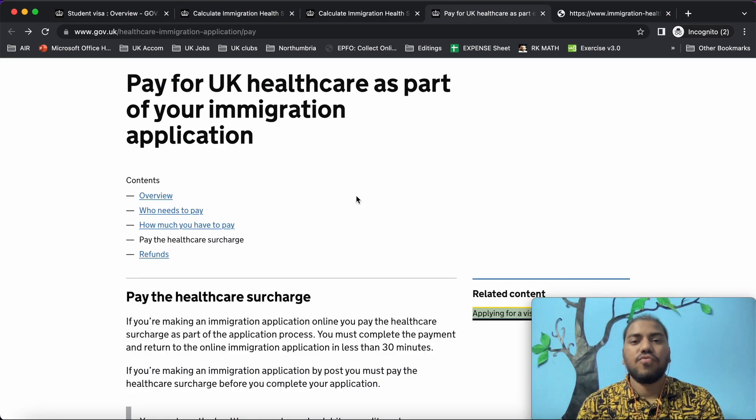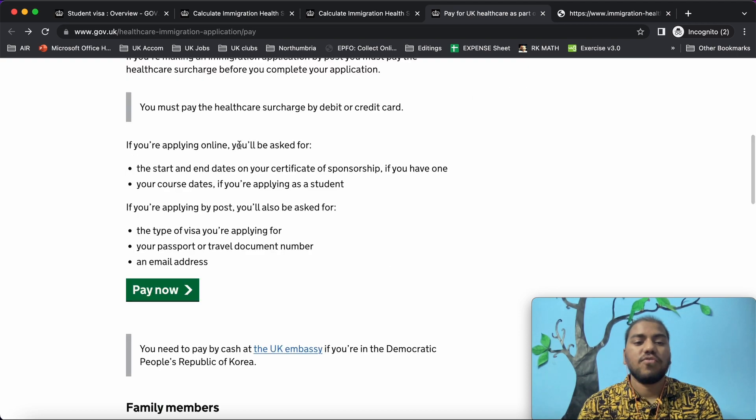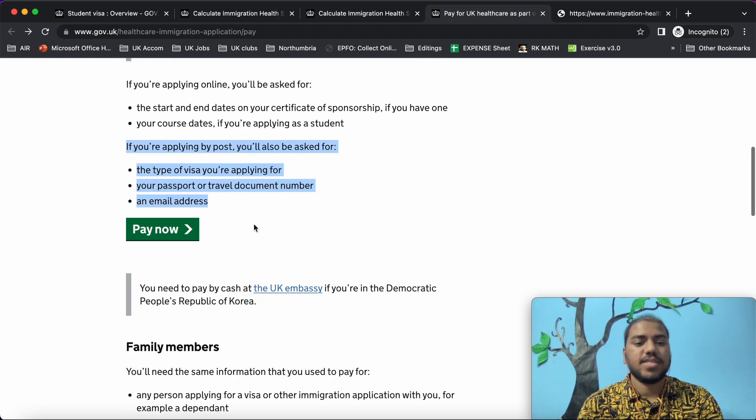Now we will proceed to pay for UK healthcare as part of your immigration application. If you are making an immigration application online, you pay the healthcare surcharge as part of the application process. If you are applying by post, you must pay the health surcharge before you complete your application. If applying online, you will be asked for the start and end dates on your certificate of sponsorship — check your CAS letter for these dates.